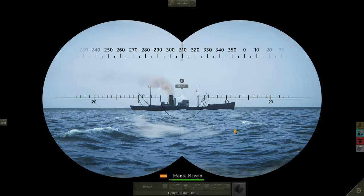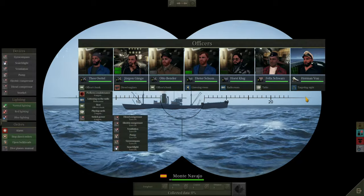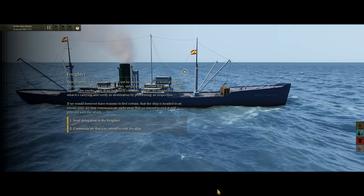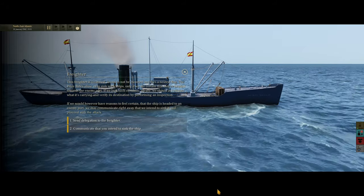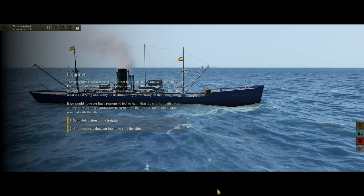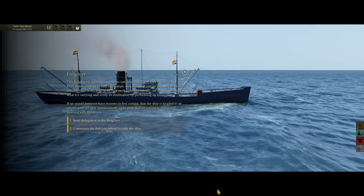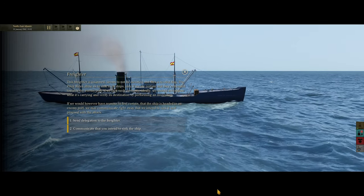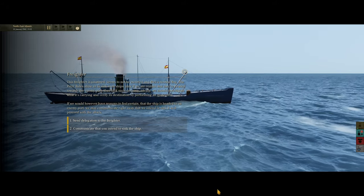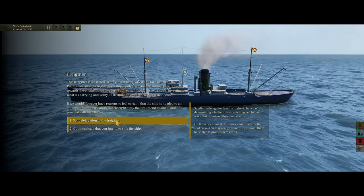We've got a Spanish ship — Monte Navajo. The freighter is unarmed, seems not to be escorted, and flies a neutral flag. The prize rules allow us to sink this ship if we are certain that they are headed towards an enemy port. If we lack such certainty, ideally we should investigate what it's carrying and verify its destination before forming an inspection. However, we would have reason to feel certain if the ship is headed to an enemy port. Let's send a delegation aboard the freighter.